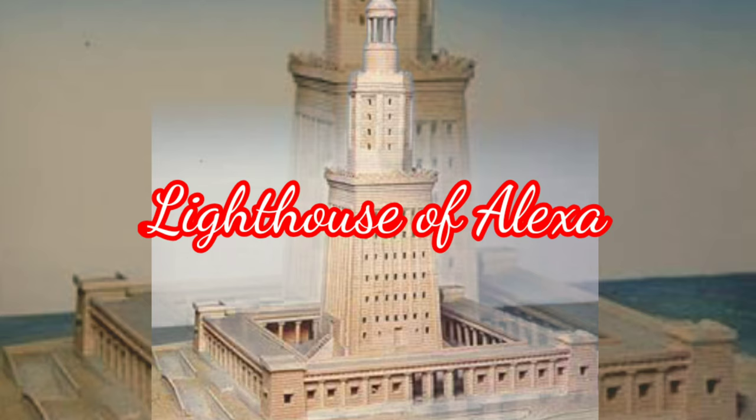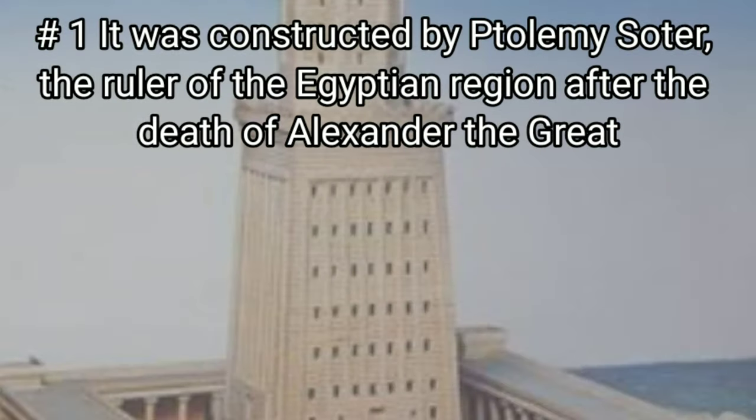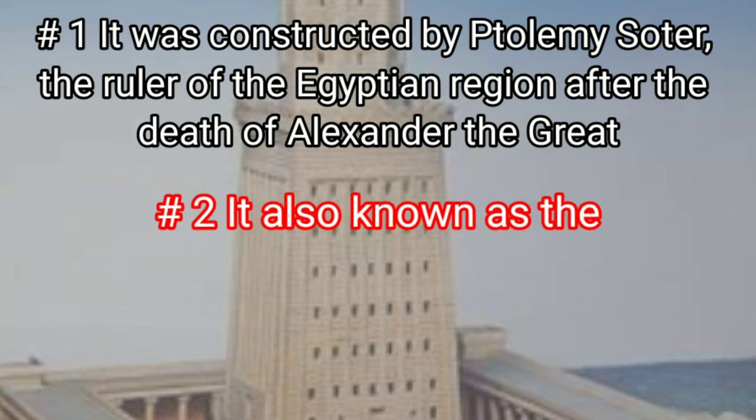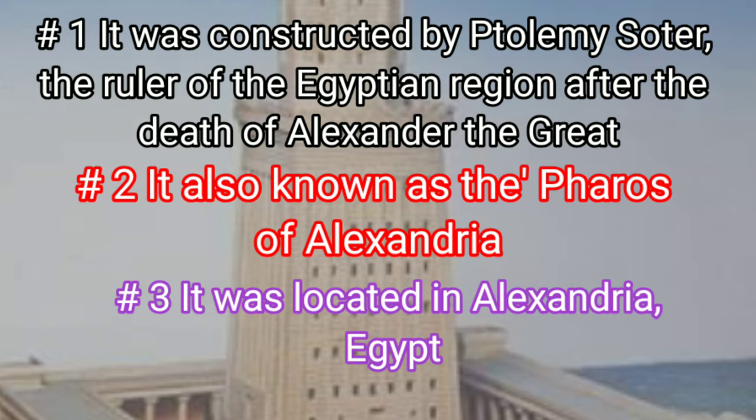Monument No. 9: Lighthouse of Alexandria, located in Egypt. It was constructed by Ptolemy Soter, the ruler of the Egyptian region after the death of Alexander the Great. It is also known as the Pharos of Alexandria, and it was located in Alexandria, Egypt.